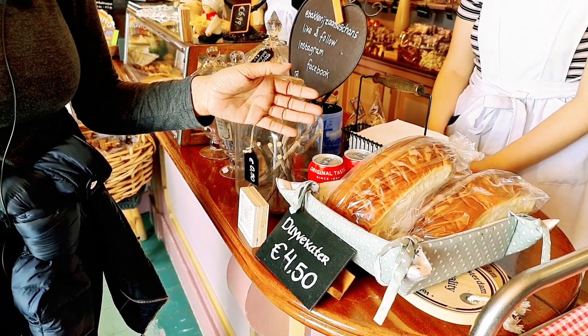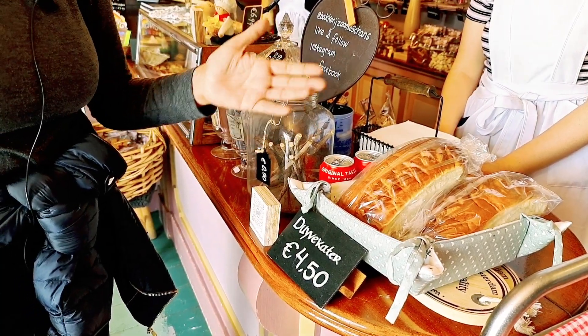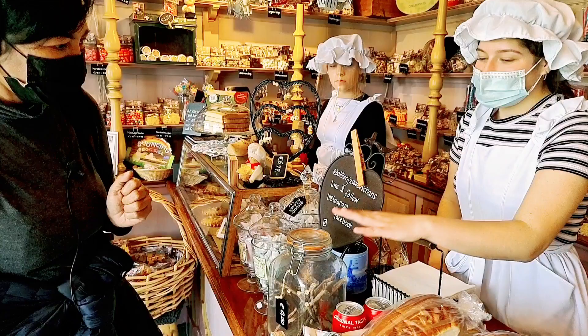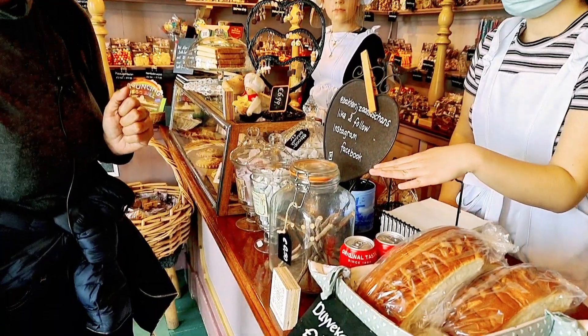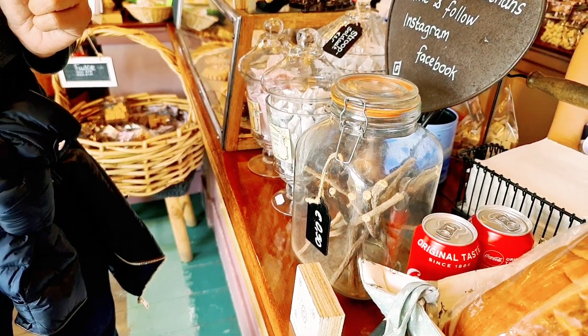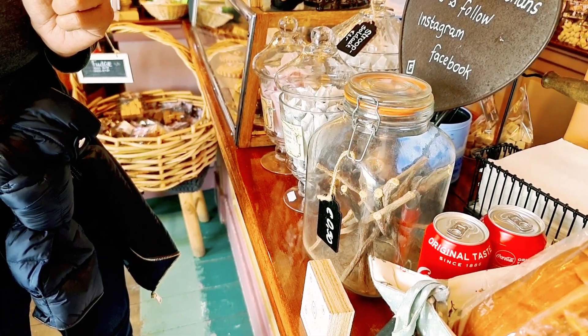What are your traditional candies here? So we also have this one — licorice roots. They use this to make licorice sweets, but you can also use this as a sweet itself.